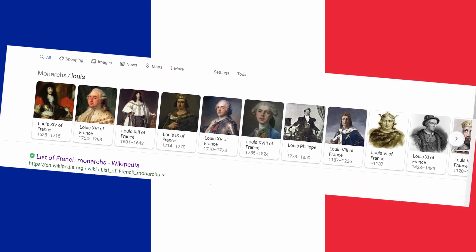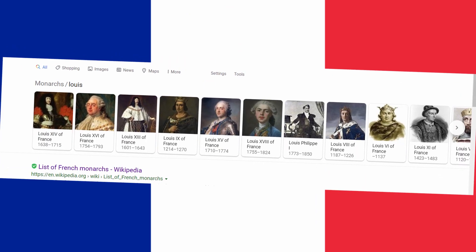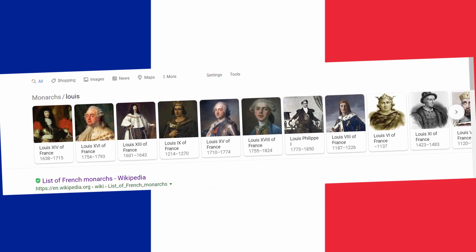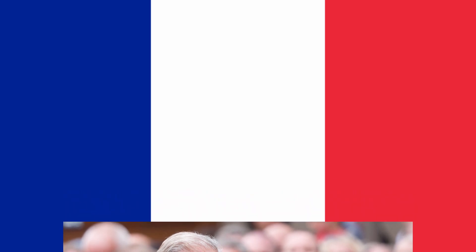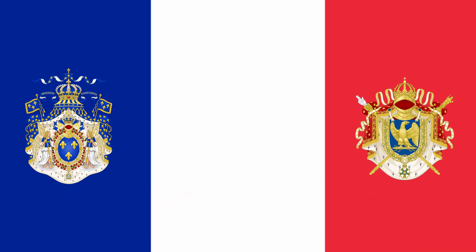You would think they would just go Louis I straight through Louis XVII, or Napoleon I to Napoleon II, and be done with it. That is the way it's normally done — heirs do not normally get a number until they have ruled. But due to both sides wanting to maintain legitimacy and downplaying the reigns of the other house — the Bourbon and Bonaparte families — both families recognized monarchs who never really ruled.